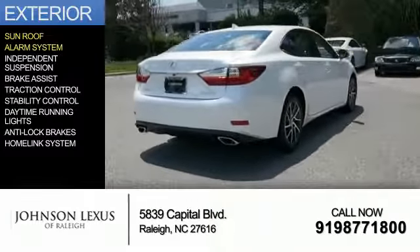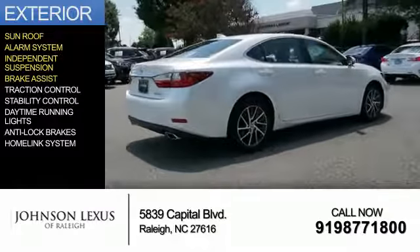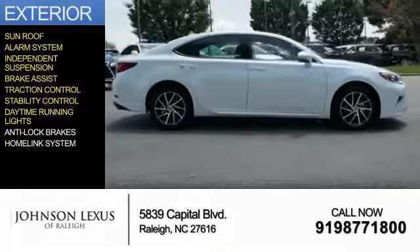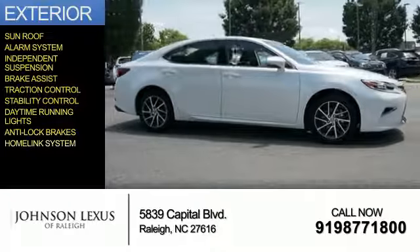an alarm system, independent suspension, brake assist, traction control, stability control, daytime running lights, anti-lock brakes, and a home link system.